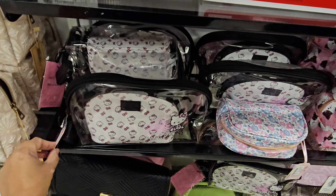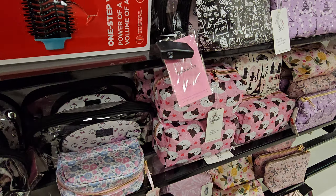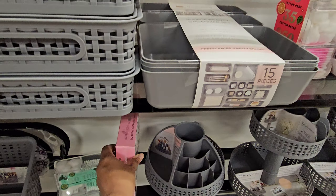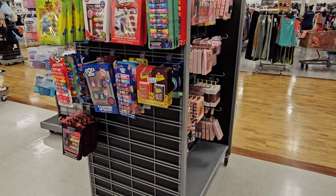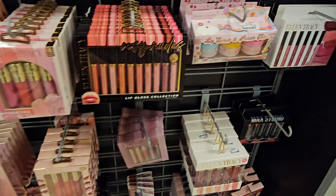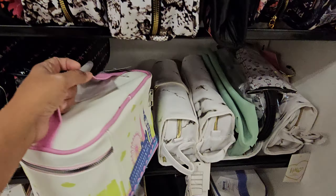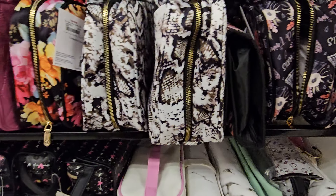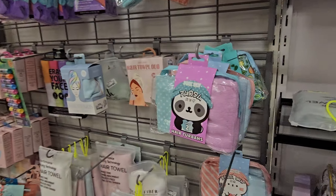Now we've seen these Hello Kitty ones — I want to say they are $25. $25. And more makeup bags — what is this one over here, is that the brush? I see it way too much. Is that a Disney makeup bag? Oh, it's like a London or something? That might be it for makeup bags.